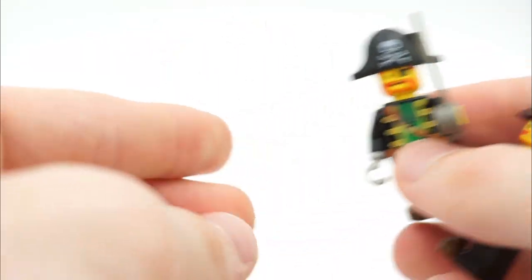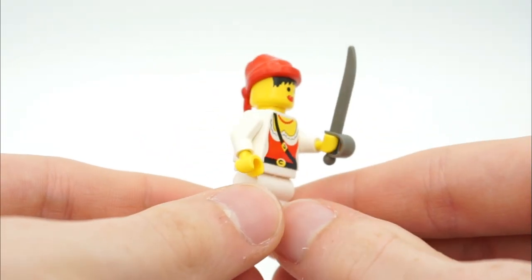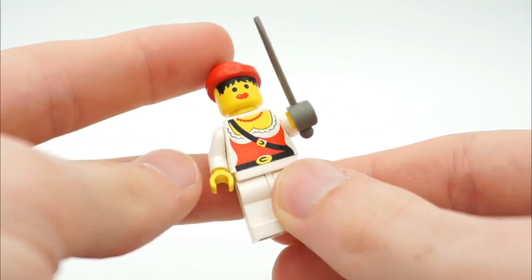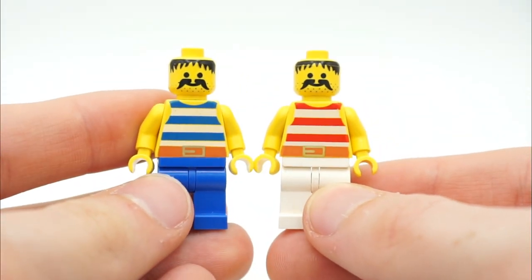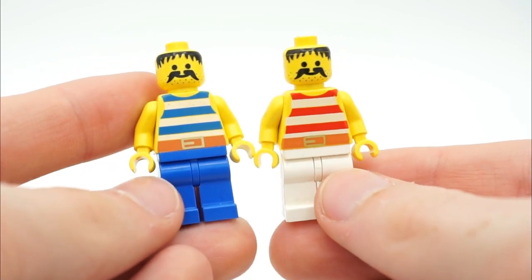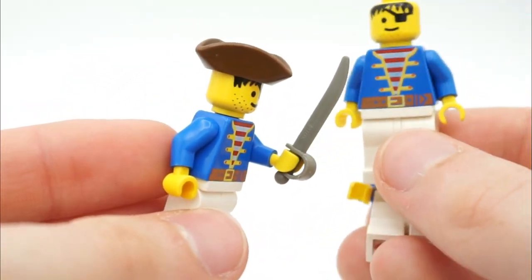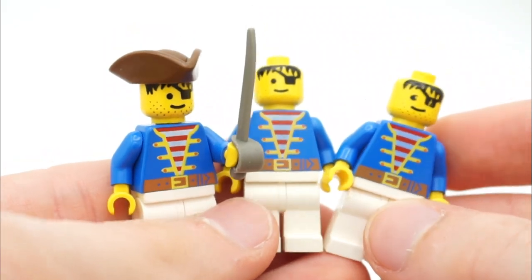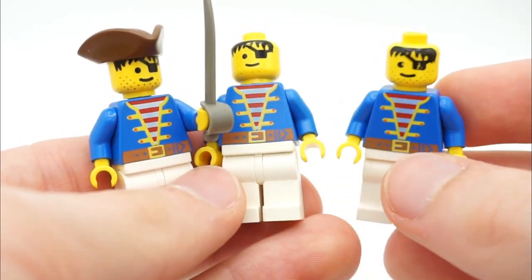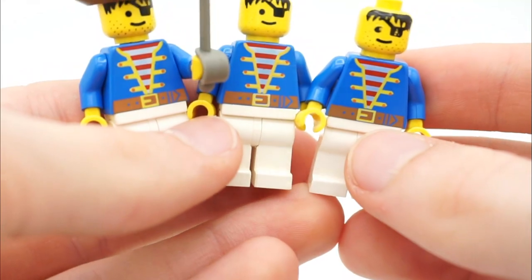These are basically the original Brick Beard — what the pirate captains are called these days. We also have a female pirate that we found the pieces for, and you can see the different printing on these figures. There are three pirate crew members, all basically the same except the one on the left has his accessories. Some are missing hats, which is a bit disappointing, but still really cool. There were also two soldier minifigures along with the original Pirates line.